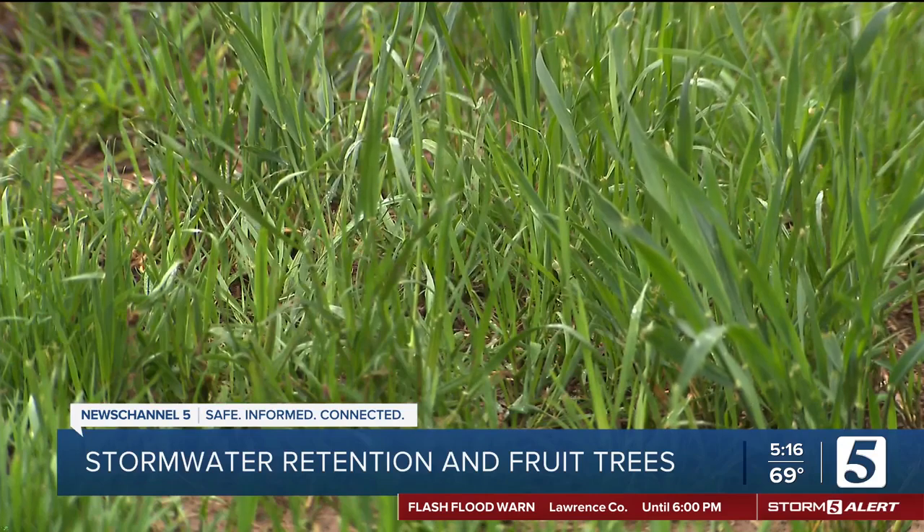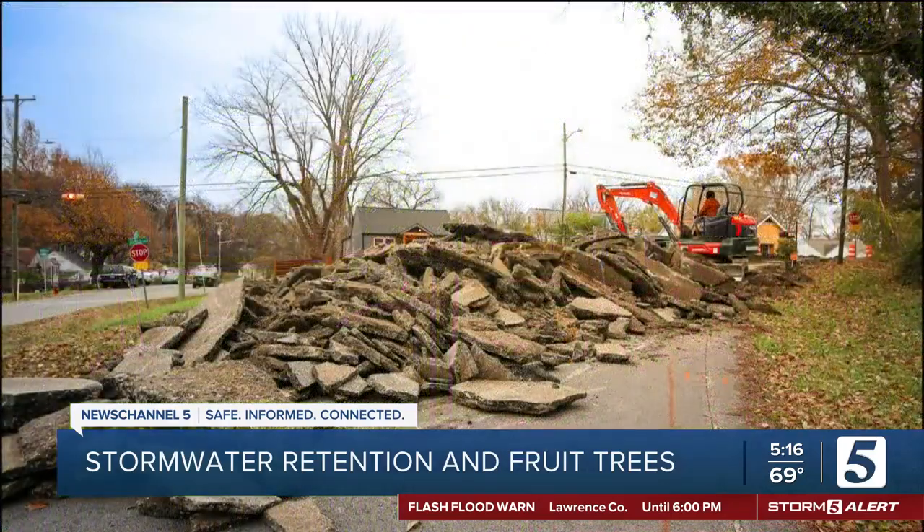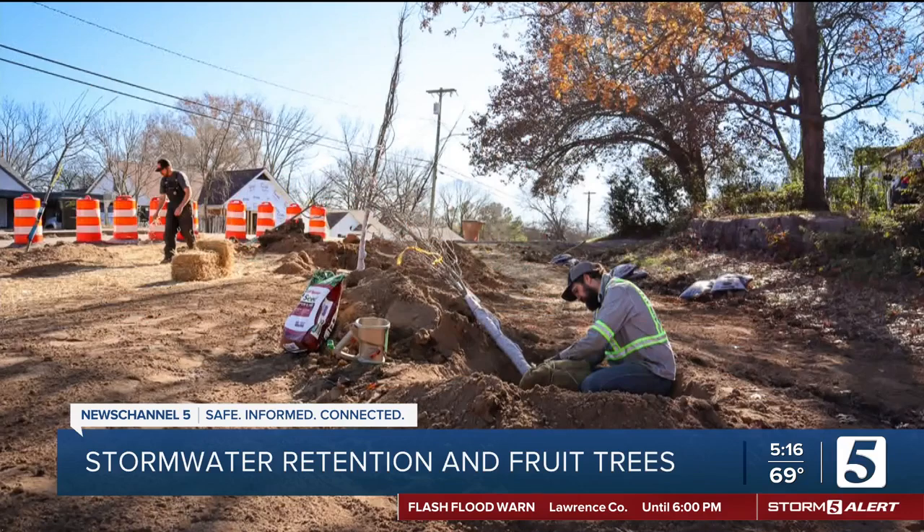It's been four months since the Cumberland River Compact and partners removed 4,800 square feet of pavement here. A lot of Nashville is paved and a lot of that pavement is necessary for our urban lifestyles, but not all of it. Organic soil material replaced asphalt for stormwater management.